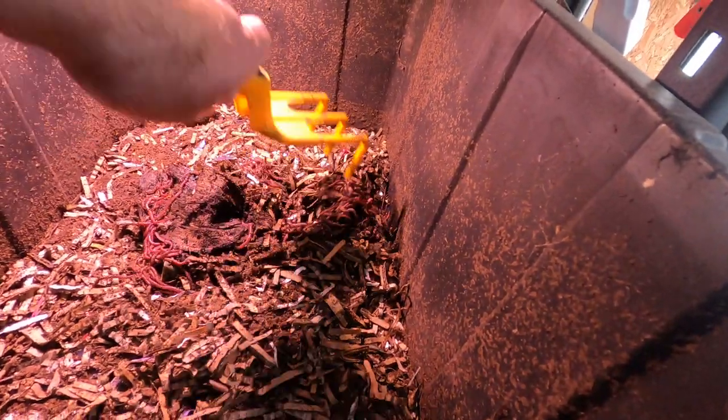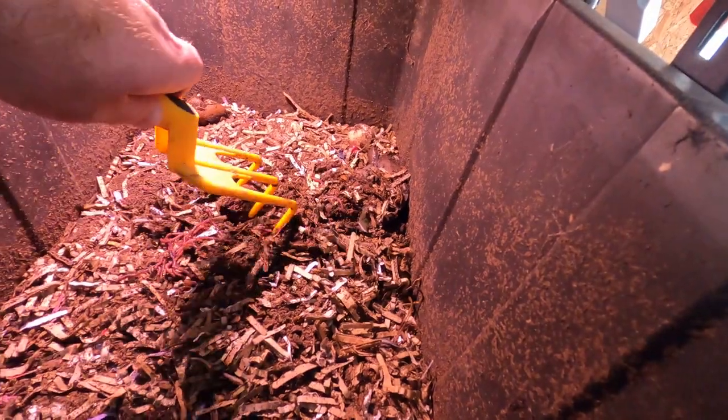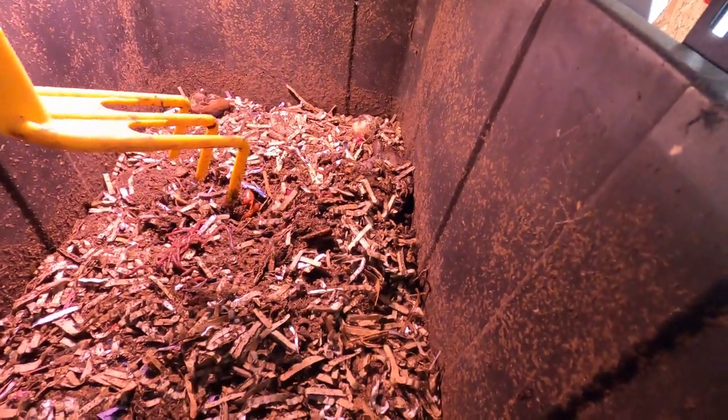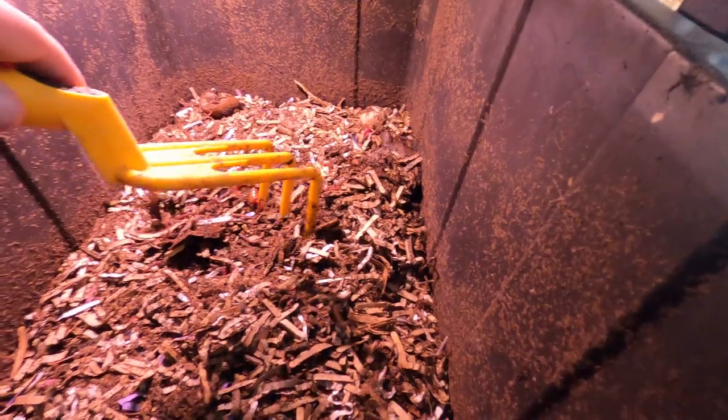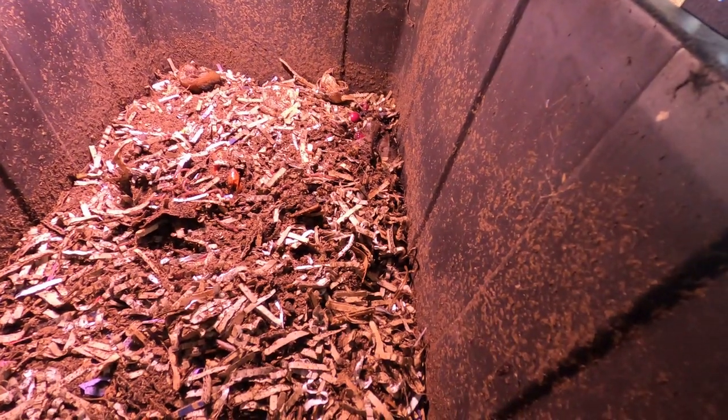We saw this mass moving — I thought there was something under the banana, and I was right. It was a giant worm ball. These guys! All right, good times.